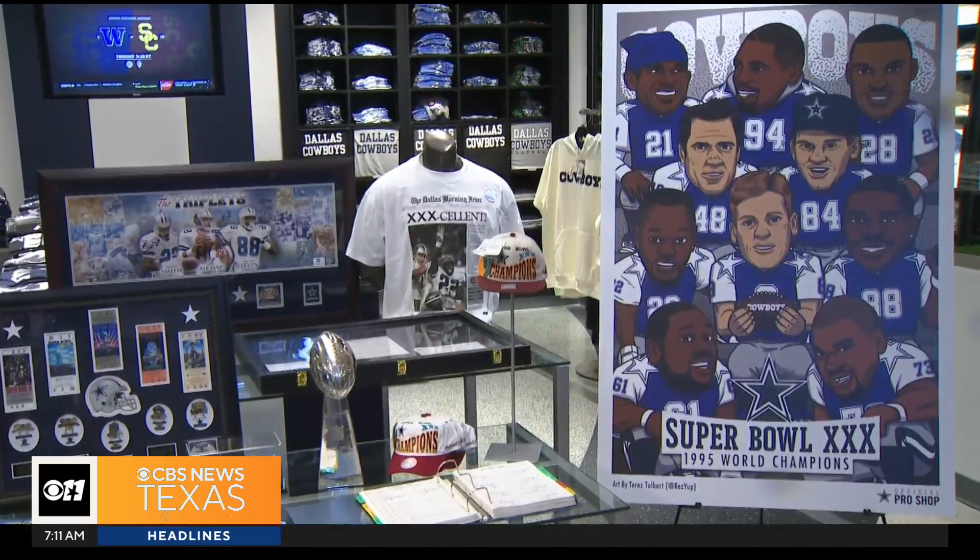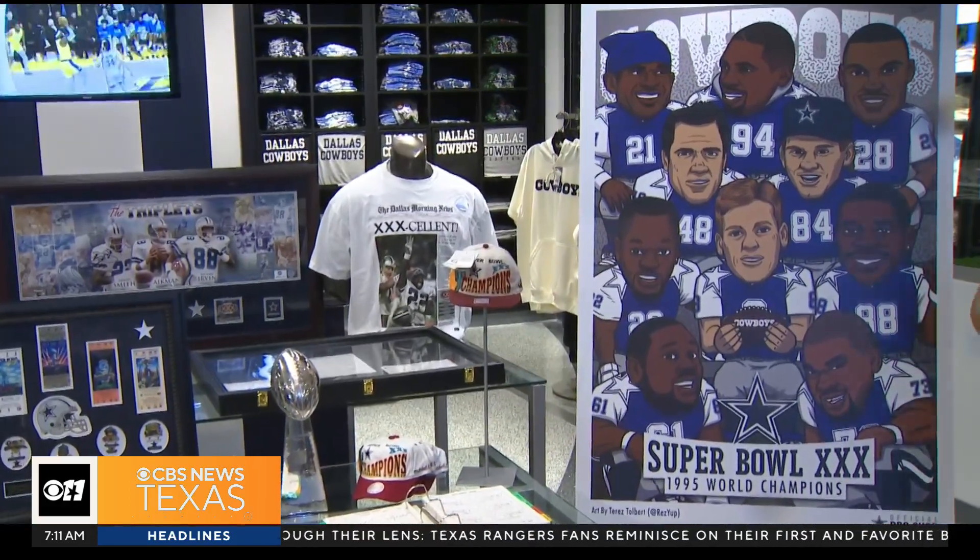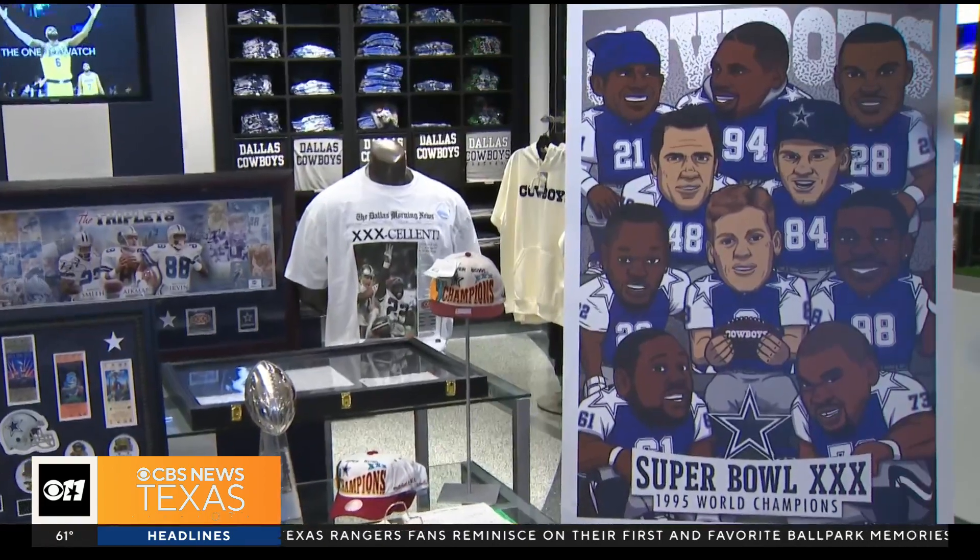Fans were obviously there for it. If you went to the Pro Shop and made a purchase, you got a free commemorative poster.